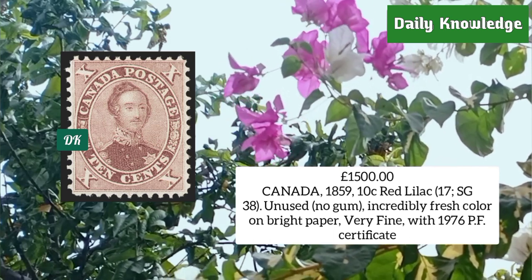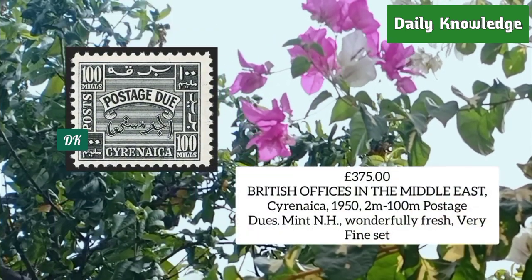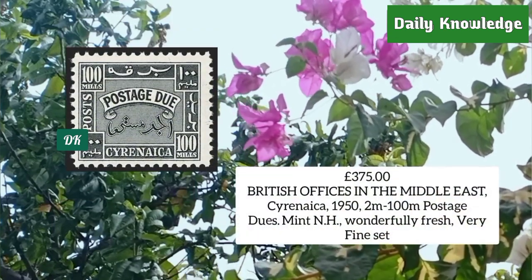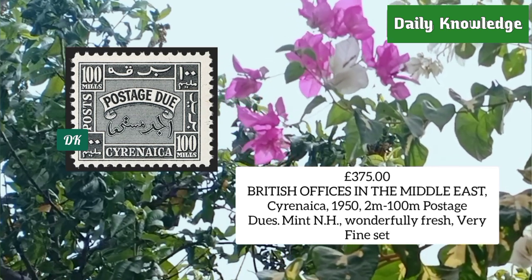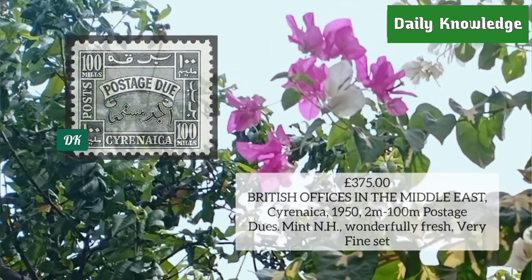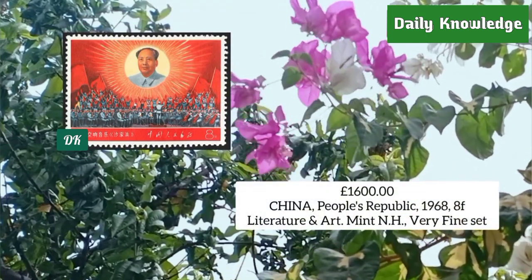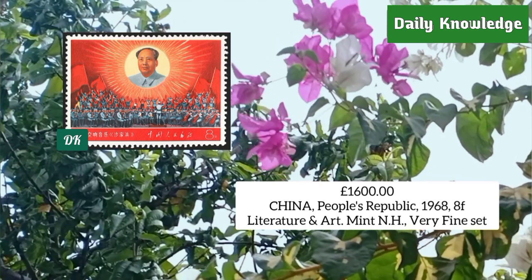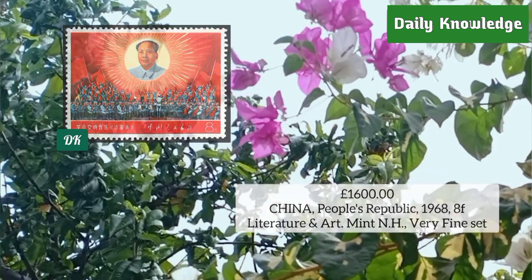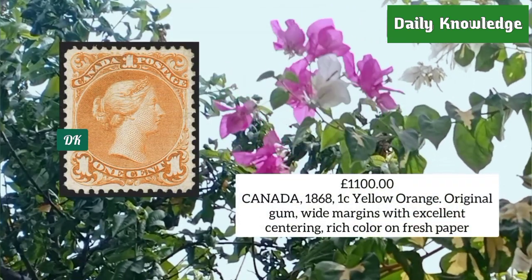From British offices in the Middle East, Cyrenaica 1950, 2m to 200m postage dues — mint never hinged, fresh and fine. China People's Republic 1968, 8f Literature and Art, mint never hinged, very fine set.